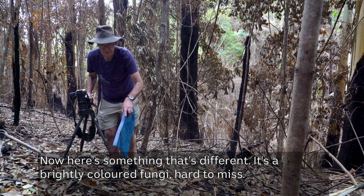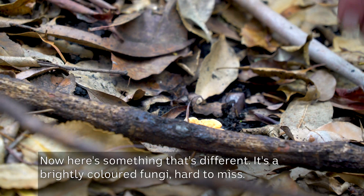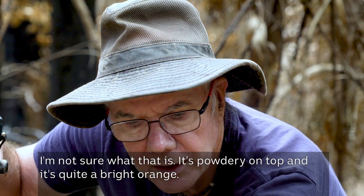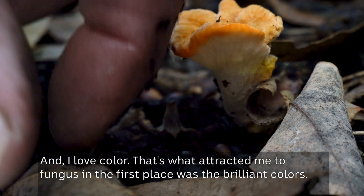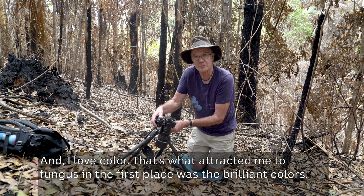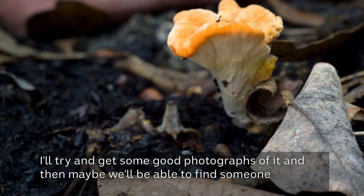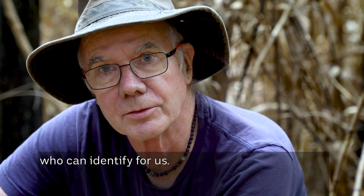Now here's something that's different — it's a brightly coloured fungi. Hard to miss. Not sure what that is. It's powdery on top and it's quite a bright orange. And I love colour — that's what attracted me to fungus in the first place, was the brilliant colours.